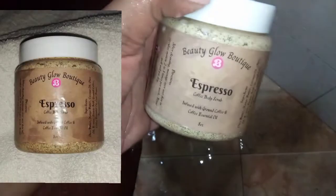I'm going in with the first star of the show, which is by Beauty Glow Boutique — this is the espresso coffee body scrub. Look at the texture: it is so creamy and fragrant as the coffee mixes with the warm water. I add that onto my skin; it's extra moisturizing and it exfoliates really well — not too harsh.